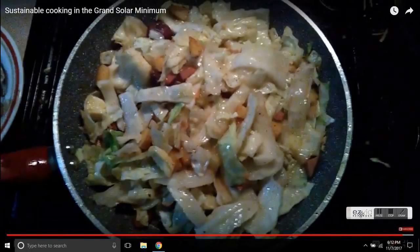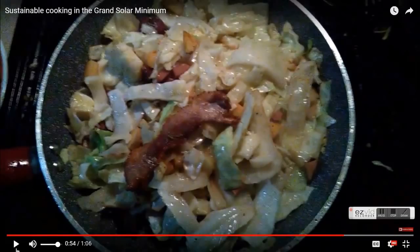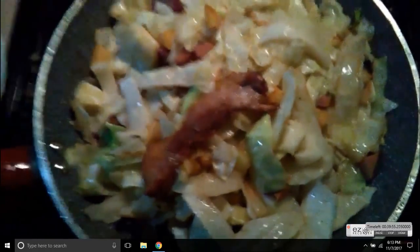Fry two types of potatoes first in the pork fat for about 10–15 minutes until they're soft, add the cabbage, steam it for 10 minutes, then open the lid and stir fry the whole thing. It's delicious — add a couple strips of the pork belly. That's red Duroc pork belly right there. Grand solar minimum meal: fully sustainable, 100% from the farm. The only thing I added was salt and a little pepper.